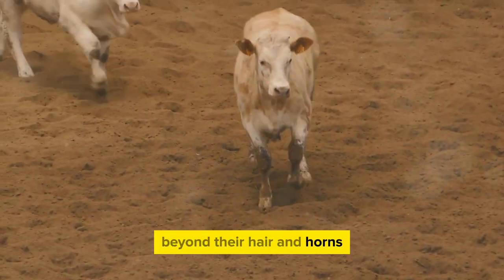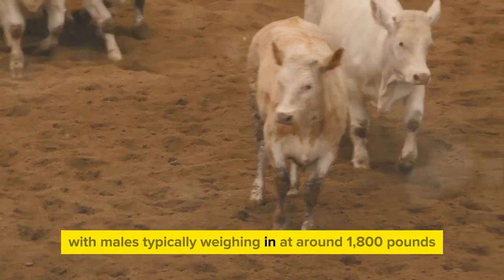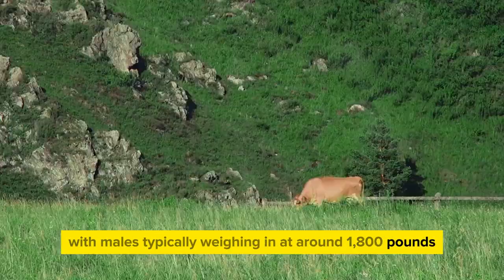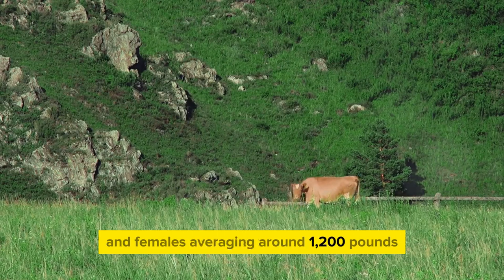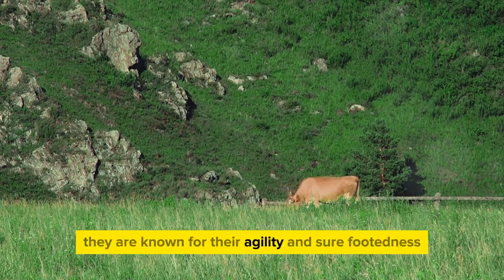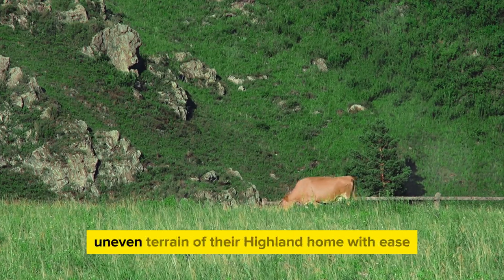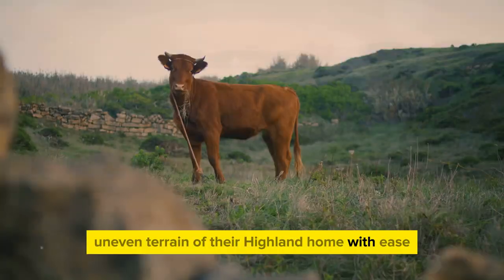Beyond their hair and horns, Highland cattle are medium-sized animals, with males typically weighing in at around 1,800 pounds and females averaging around 1,200 pounds. Despite their robust size, they are known for their agility and sure-footedness, traits that allow them to navigate the steep, uneven terrain of their Highland home with ease.